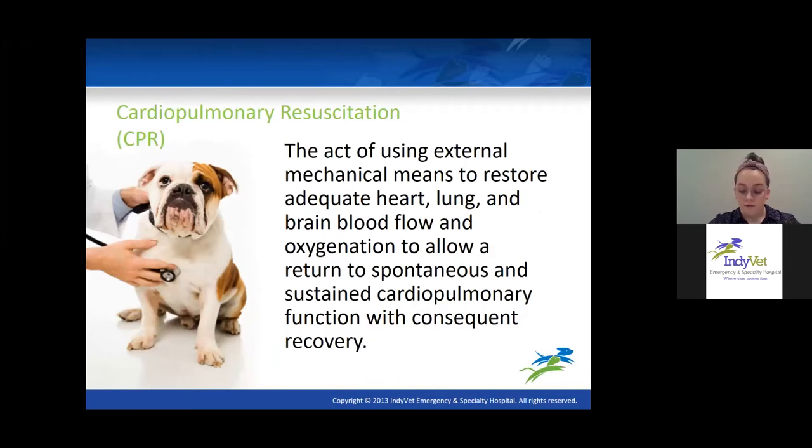Cardiopulmonary resuscitation is sometimes called CPCR — we throw the cerebral resuscitation in there too. The definition is the act of using external mechanical means or chest compressions to restore adequate heart, lung, and brain blood flow and oxygenation to allow return to spontaneous and sustained cardiopulmonary function with consequent recovery. That's always our goal when we're doing CPR. Throughout this lecture, you'll hear me say ROSC, which stands for return of spontaneous circulation.